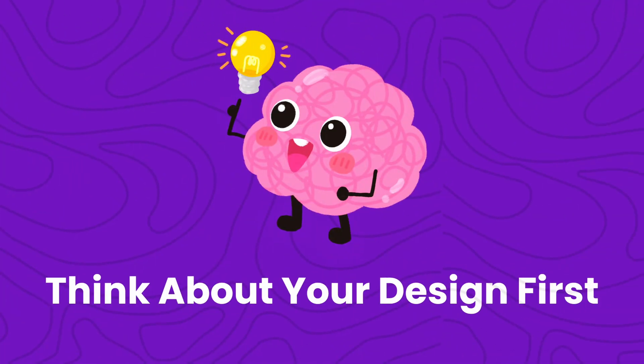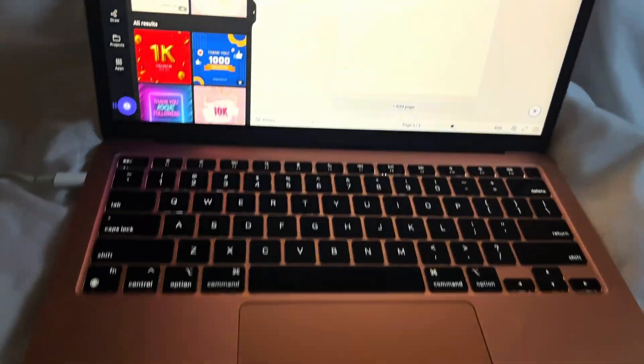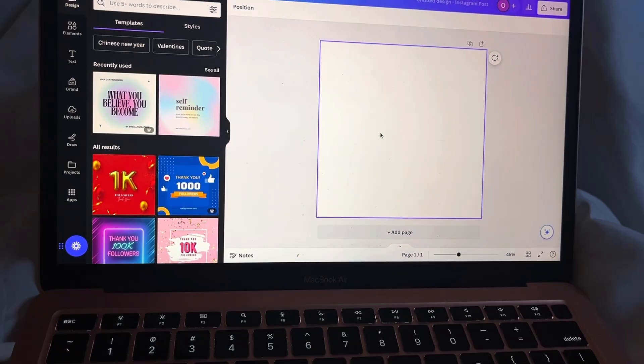Tip number one: you need to start thinking about your design before you design. I used to go to Canva and expect design gods to come to me and say 'this is what you need to design today.' It doesn't work that way. Design is one of those things you have to sit down and think about before you start. It actually means sourcing for inspiration — there are a lot of platforms where people post their designs. Note: when I say source for inspiration, I don't mean steal somebody's design.